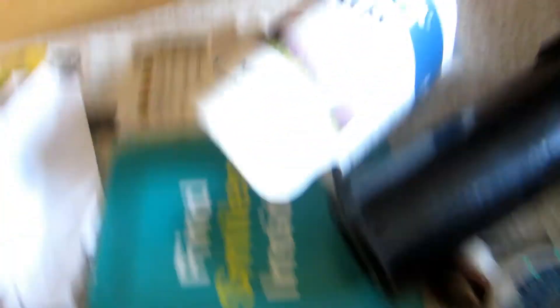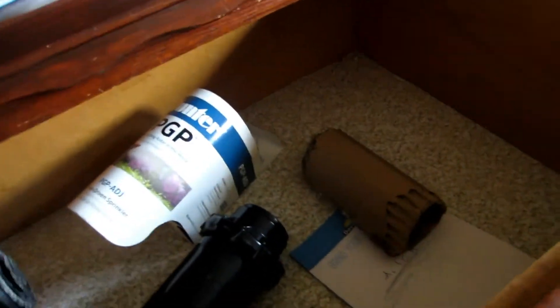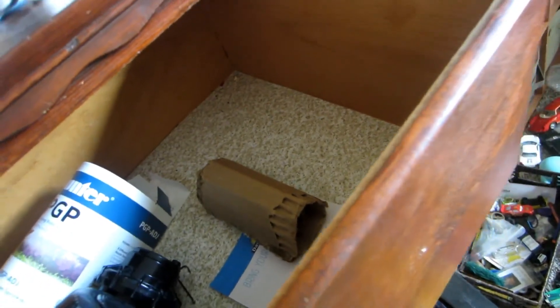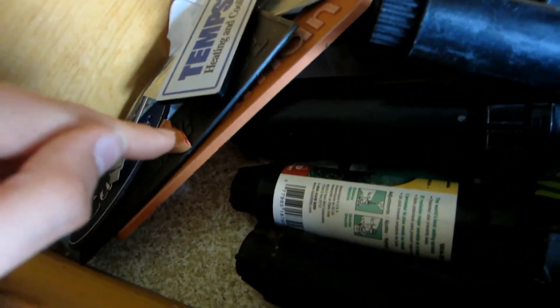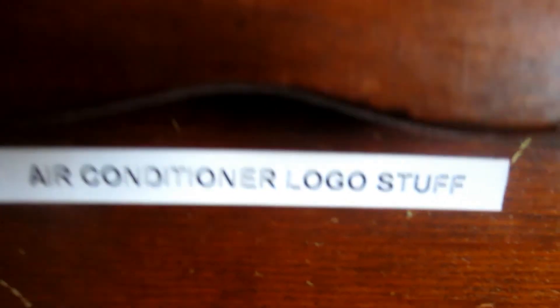Just some more random stuff. But yeah, that's my sprinkler head and air conditioner logo collection, because my interests are sprinklers and HVAC, and some more random stuff. I plan on gluing that Goodman logo but I can never remember to do it. So that's a bag of nozzles and filters, and I have it labeled here: sprinkler collection stuff and air conditioner logo stuff.